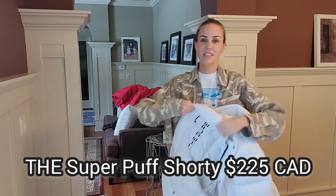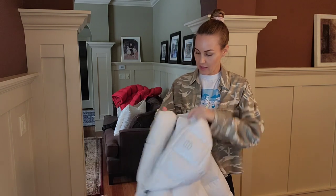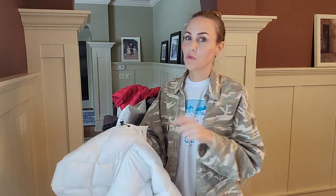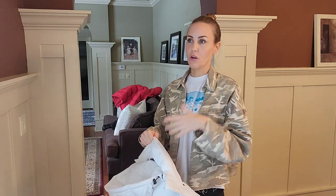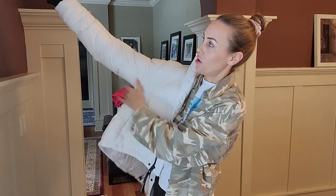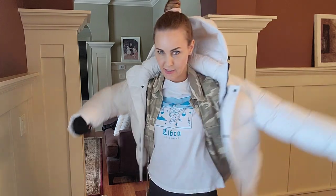Now this is my Super Puff Shorty, also in extra small and the hood is also removable. I did learn recently that there is a waterproof version of the Super Puff where the hood is not removable — keep that in mind if you're considering the waterproof one, because someone on another video ordered it without realizing the hood wasn't removable.